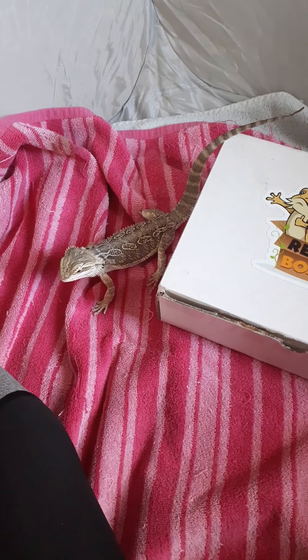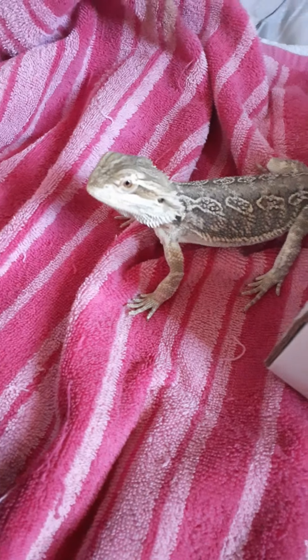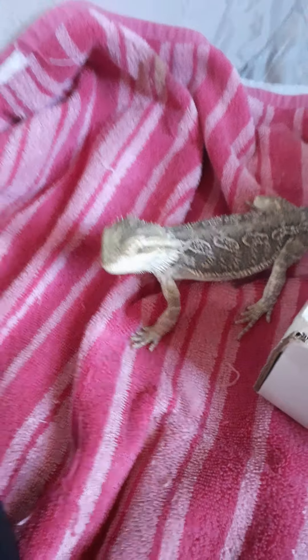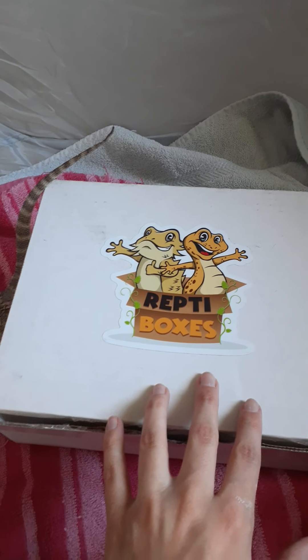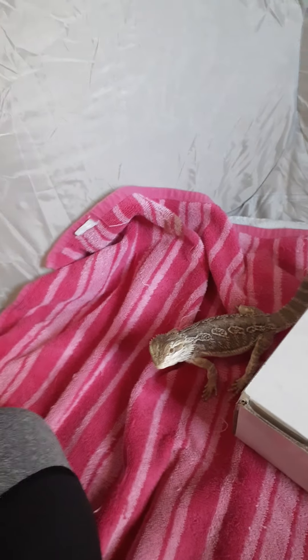Hi guys, I'm back again today and this is my little boy Negan. He's a bearded dragon. He's only about eight months old so he's still just a little baby. But we have a fun reptile box today. We're gonna be opening this up. It's a little mystery box that I got from Reptile Boxes. I also have a little bit of some worms in here as treats so he can get rewarded.